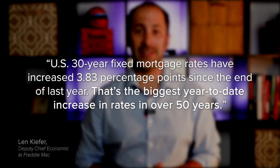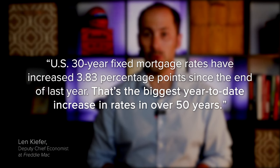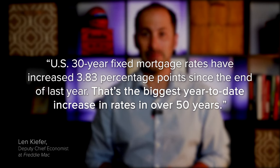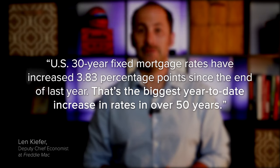So far, current rates are almost four full percentage points higher than they were at the beginning of the year. As Len Kiefer, deputy chief economist at Freddie Mac, explains: "US 30-year fixed mortgage rates have increased 3.83 percentage points since the end of last year. That's the biggest year-to-date increase in rates over 50 years."